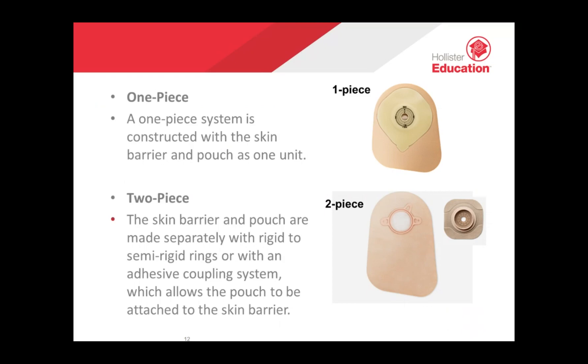Two-piece systems are also available in closed, drainable, or urostomy. They are versatile, including a skin barrier and pouch which are separate. The pouch can be ordered in a variety of sizes — mini, midi, and maxi — allowing more flexibility for the user to choose the size that fits their needs. For example, one can prefer a larger pouch at night if the stoma is more active overnight. The two-piece system allows you to change your pouch while your skin barrier stays in place, which is a good choice if you want to change your pouch more frequently than your skin barrier, or if you're concerned that frequent skin barrier changes will cause irritation.